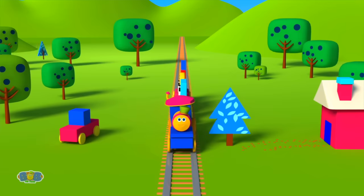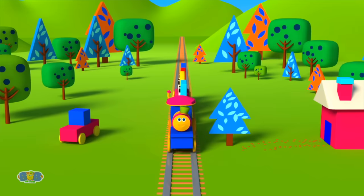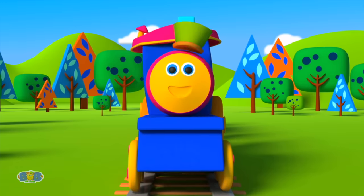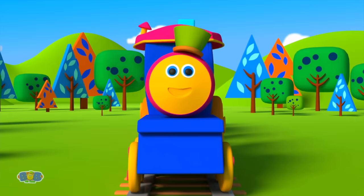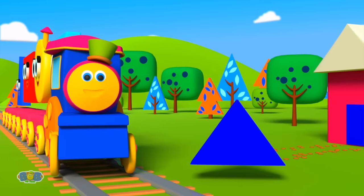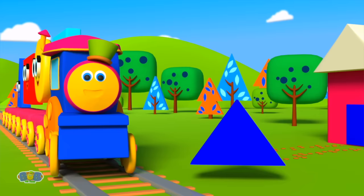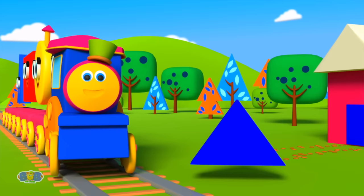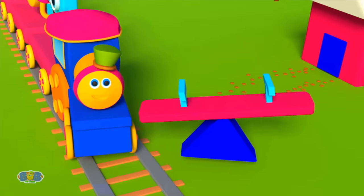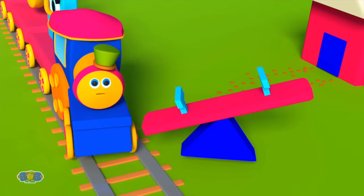Kids, don't you agree? Yes! Now let's build something more! How about a pretty little seesaw? Yes! On a seesaw we can play all day! Which shape should we start with now? A triangle will be perfect for our seesaw! Now we need a shape with two sides short and two sides long! Yes! Let's build a rectangle along! Now let's gently place it down — look, we have made a seesaw on our own!